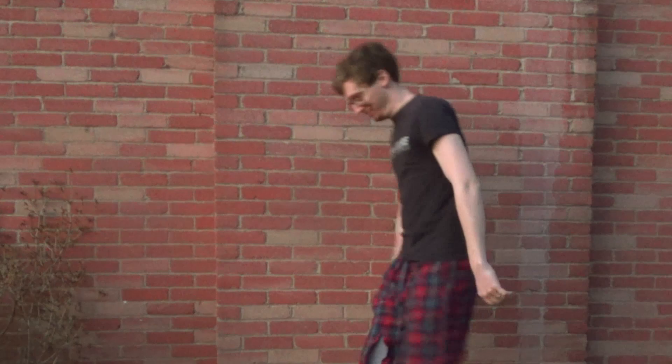Hey guys! I'm coming to you today from my husband's recording studio. For those of you who don't know, my husband does voice acting. So I am in his little recording studio because this video requires a voiceover, and I thought I would use his fancy recording equipment to make the voiceover as high quality as possible.